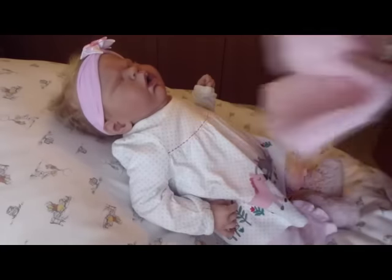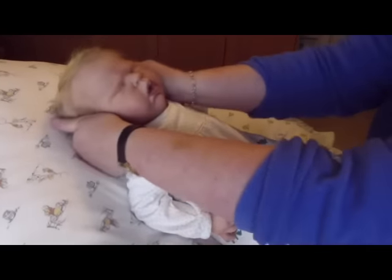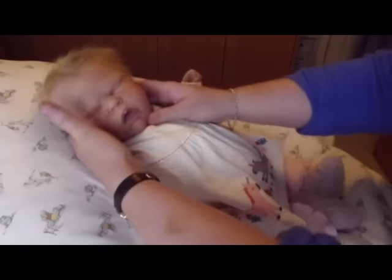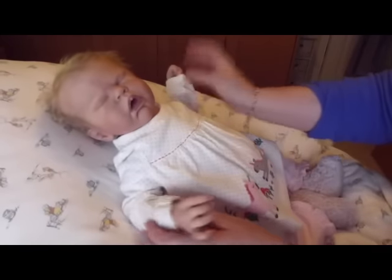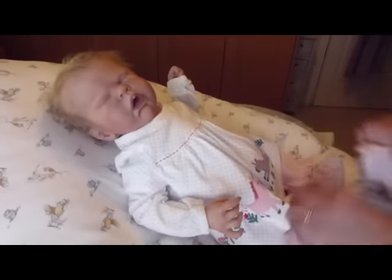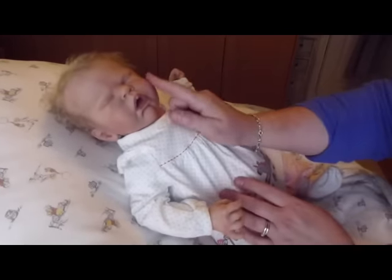Mum absolutely loves her. As soon as she saw her - I didn't know what she'd say actually, because mum's not really keen on open mouths. But as soon as she picked her up she just fell in love with her. She didn't want to put her down; she just kept cuddling her the whole time.